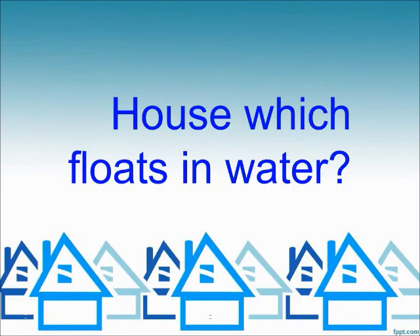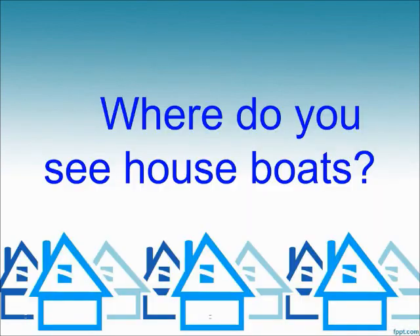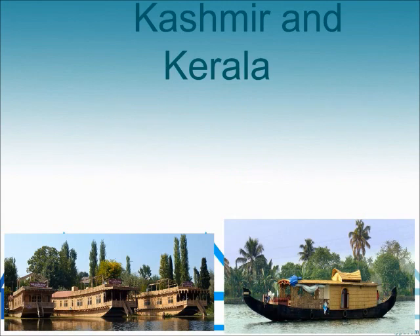A house which floats in water is called a houseboat. Where do you see houseboats? Kashmir and Kerala.